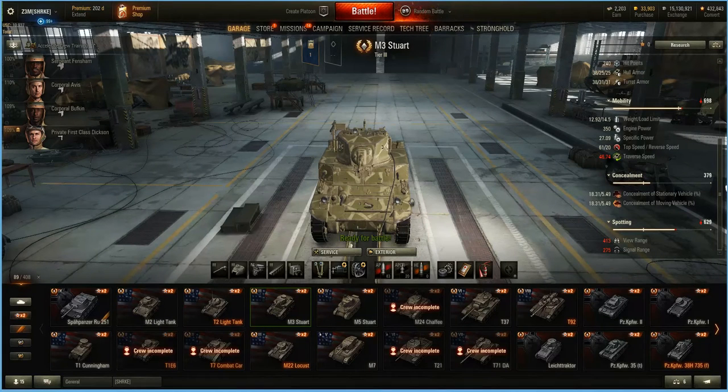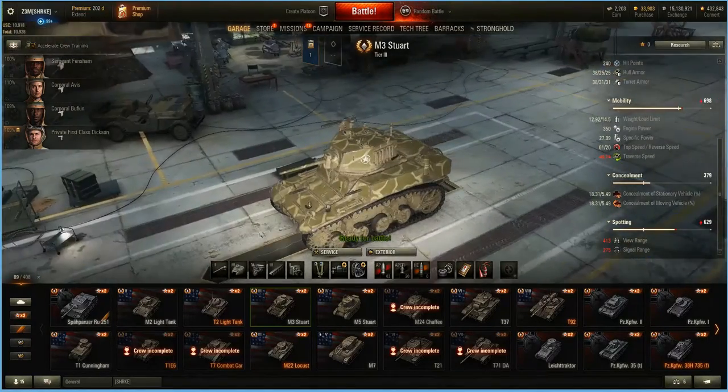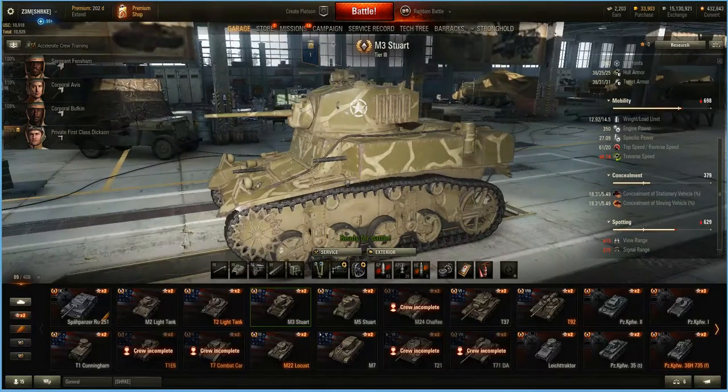Of course this is all going to get way better as the crew improves. But this is just my favorite tank, so I'm not really terribly worried about the crew and all that kind of stuff. I run binocs, gun-laying drive, and ventilation class one.